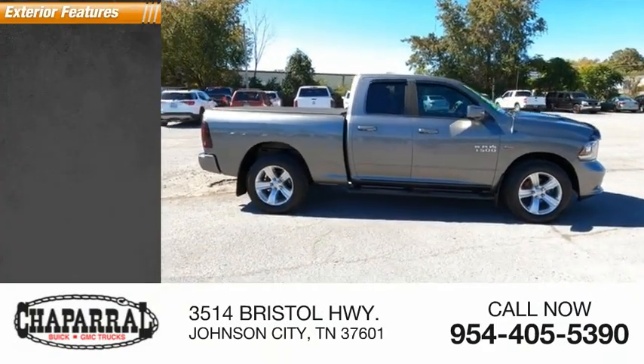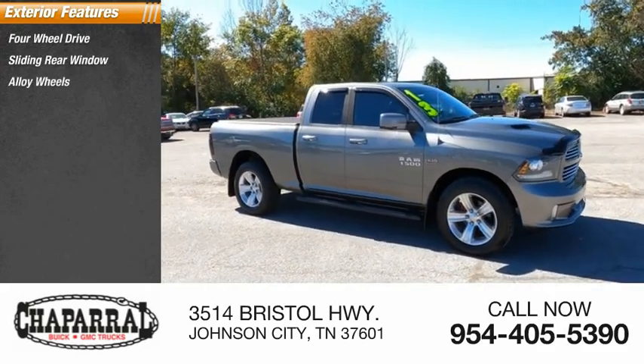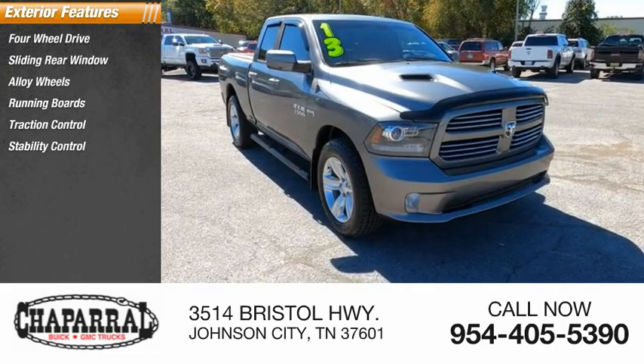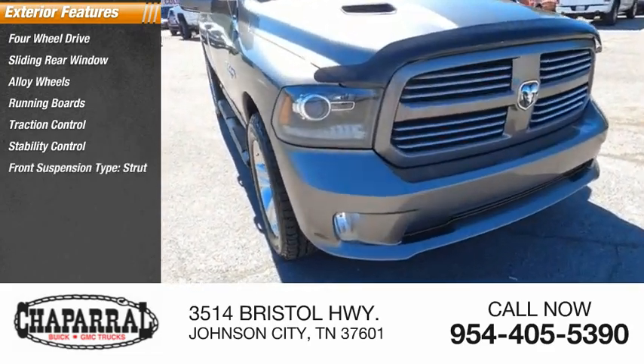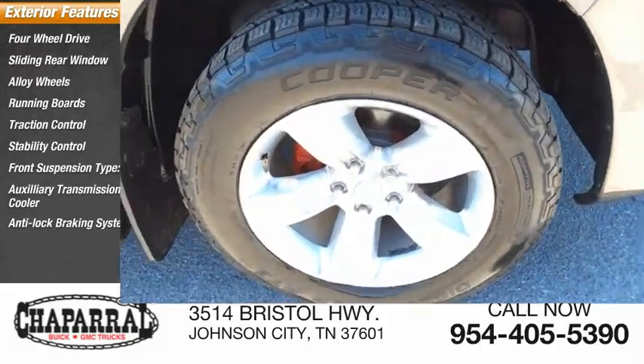Here are some of this vehicle's great options: four-wheel drive, sliding rear window, alloy wheels, running boards, traction control, stability control, front suspension type strut, auxiliary transmission fluid cooler, anti-lock braking system, and fog lights.